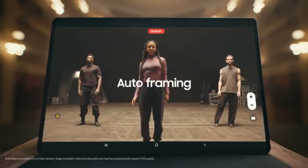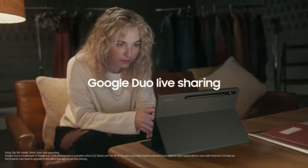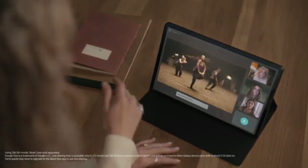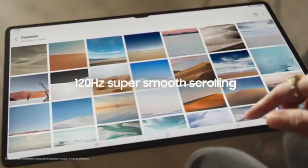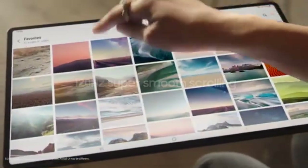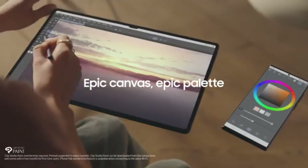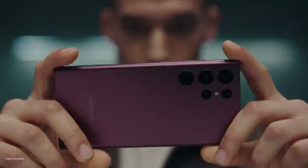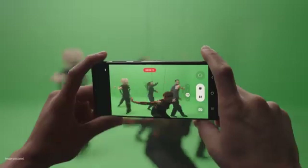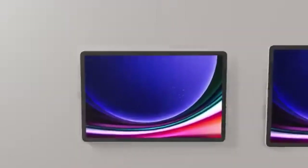Dual rear cameras and a high-quality front-facing camera make it ideal for video calls and capturing stunning photos. The Galaxy Tab S8 Ultra also excels in battery life, lasting a full day on a single charge and supporting fast charging for quick recharges. Running on Android 12, it offers an intuitive interface with access to a wide range of apps through the Google Play Store. With its sleek, premium build, this tablet is a fantastic all-around device for users who want a powerful, stylish, and functional tool.